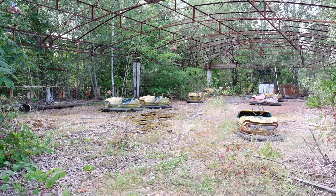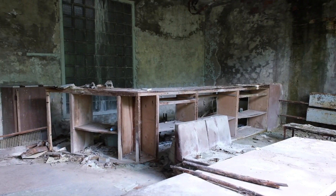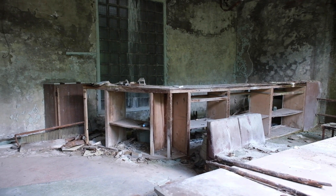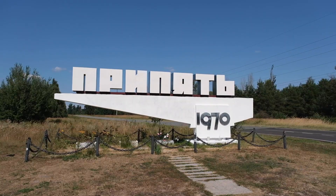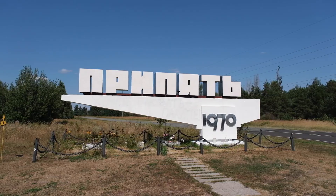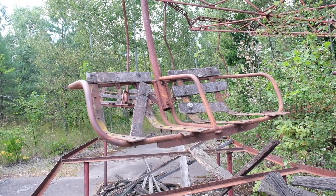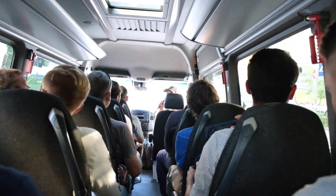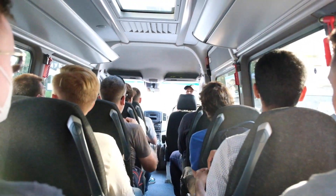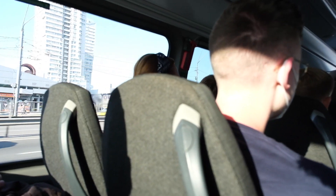Welcome back to Ukraine. Today I've got a bit of a different video for you as we're not going on a fun sightseeing tour, but we're about to visit the Chernobyl exclusion zone — the area around the site of the nuclear reactor disaster that happened in 1986. To get there you need to join a tour; it is not possible to visit the site on your own. Starting here in Kiev, it will take us about two hours to get to the zone.